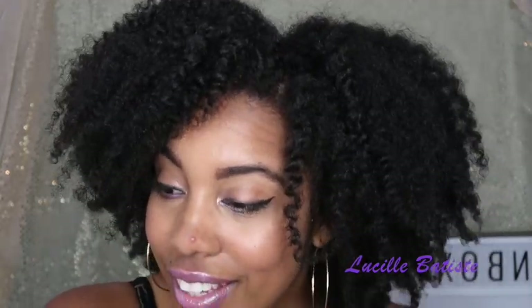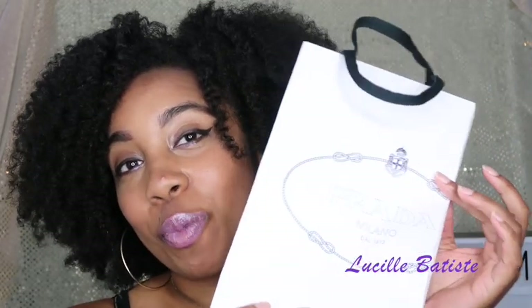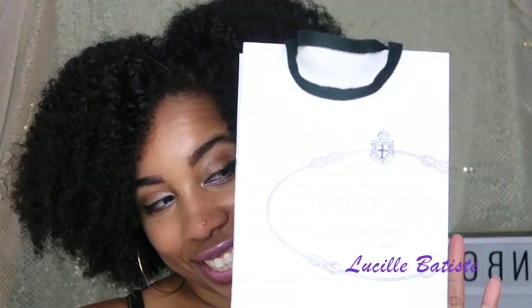I recently went on a trip and ended up in a store that I didn't expect to be in, and I did unspeakable things that I didn't expect to do — like buying another bag. So yes, today I am doing an unboxing of my most recent product purchase.